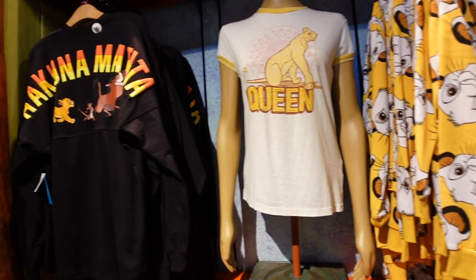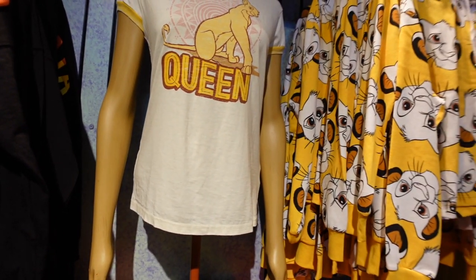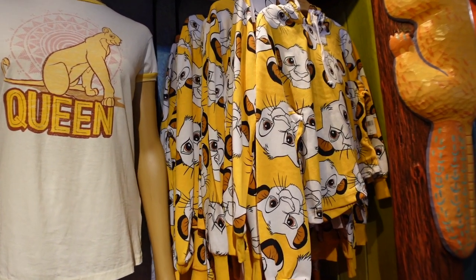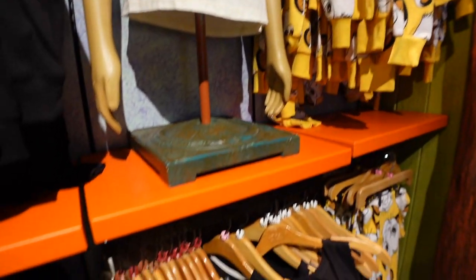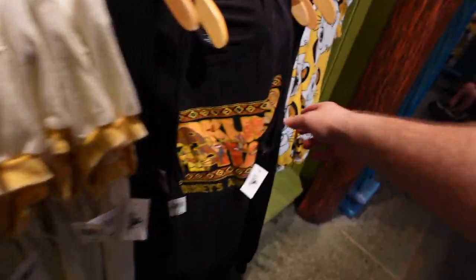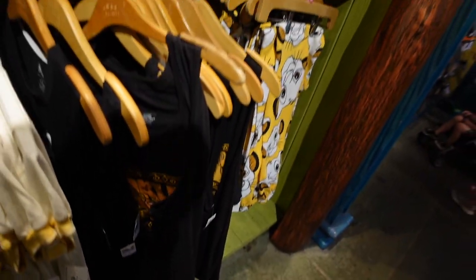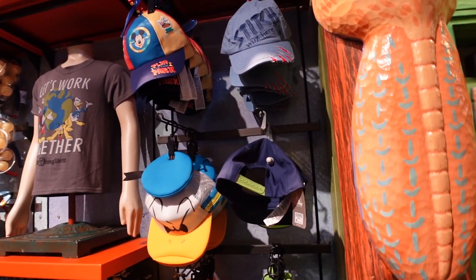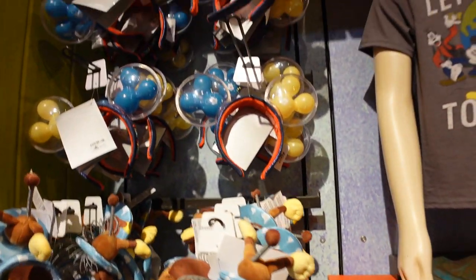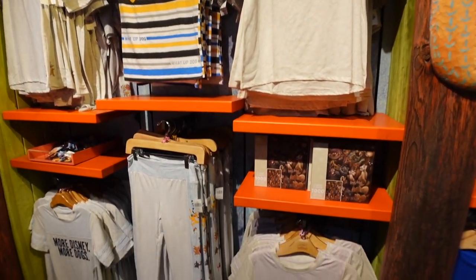Over here we've got the Hakuna Matata Spirit Jersey, which we've actually seen at the Character Warehouse from time to time, but they are here at Animal Kingdom. There's also a Simba sweatshirt for $49.99, a 'queen' top for $36.99 — though they only have smalls right now — and a Hakuna Matata Animal Kingdom tank top for $34.99. Kids' items, hats, and t-shirts round out the section, plus some Disney dog and cat merchandise.